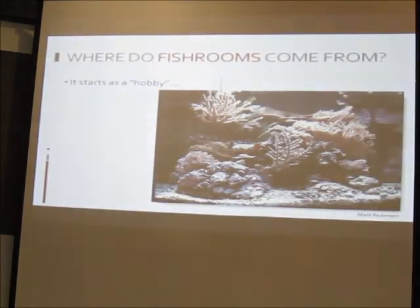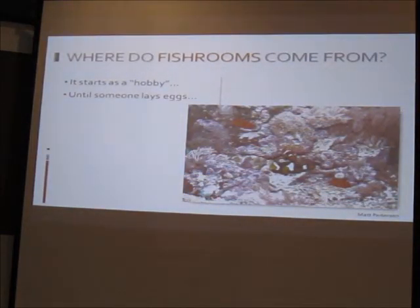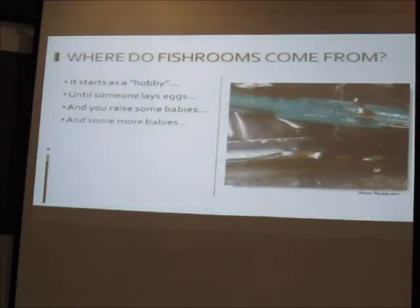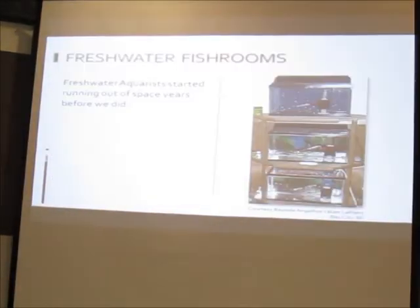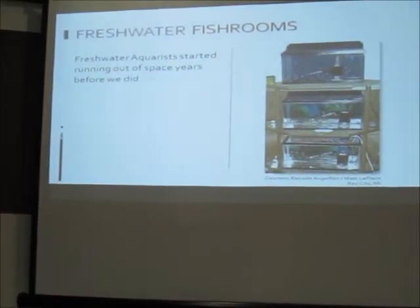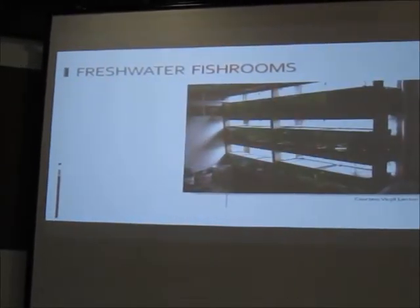Fish rooms typically start as a hobby. Everything is going fine, then someone lays eggs, you breed something, raise some babies, enjoy it, raise some more — and along the way you realize this isn't going to cut it anymore. You need functional space. Freshwater people have been keeping fish rooms and running out of space for decades. That's where the fish room comes from, and there are many incarnations of it.